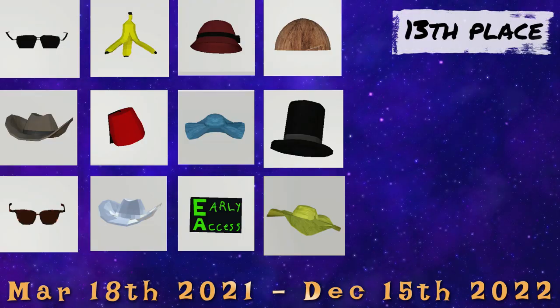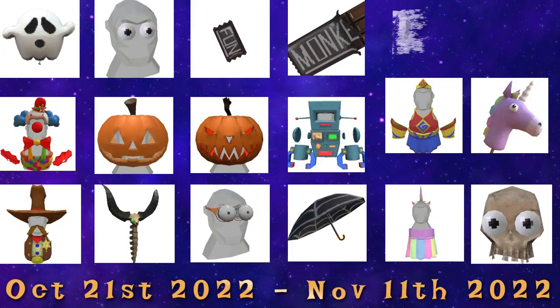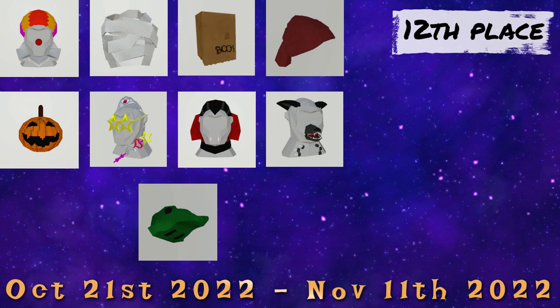In the 13th place, we've got the Early Access pack. It was available for almost two years and now it's gone forever — at least the three exclusive cosmetics are. In 12th place, we have the Halloween and the Halloween flashback cosmetics. Just like with the Fall update, we also had a Halloween flashback sale. All of the cosmetics from 2021 came back, meaning they're not rare anymore.